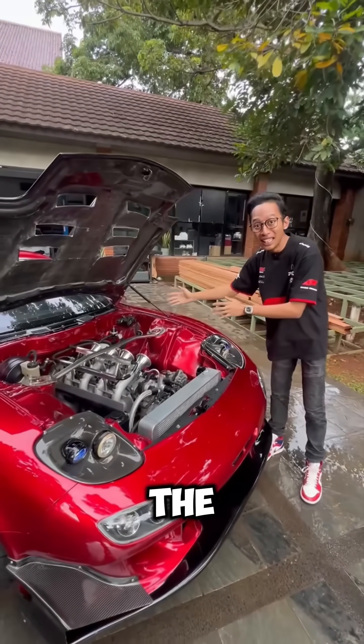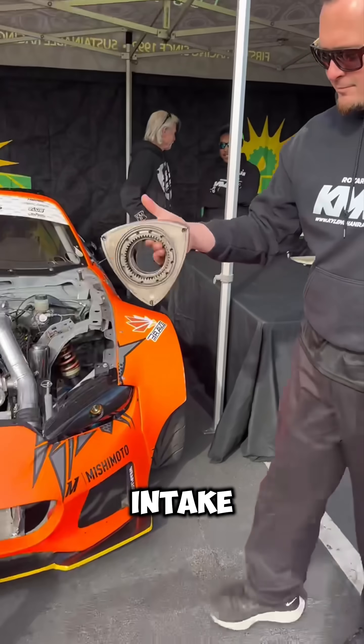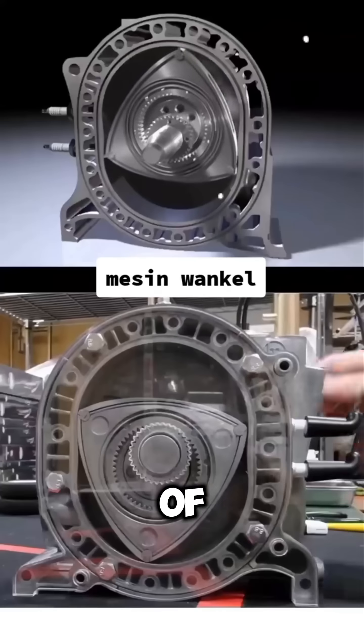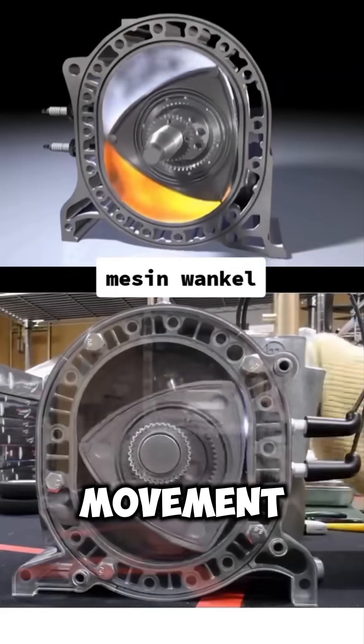The rotary engine follows the same four-stroke combustion cycle as regular engines — intake, compression, combustion, and exhaust — but all of these steps happen in one rotation of the rotor, not in a back-and-forth piston movement.